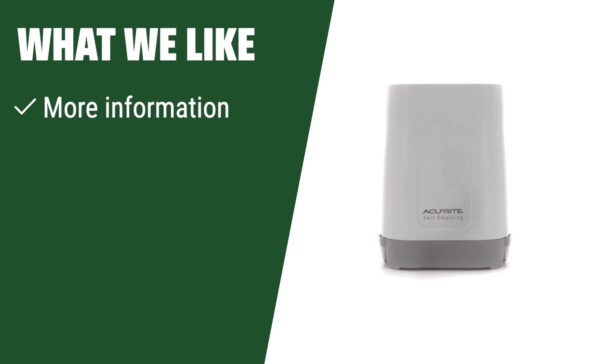What we like: If you like to have more information at your fingertips and prefer a self-emptying rain gauge, this is the one for you. Perfect for those who want to monitor the weather with minimal effort.